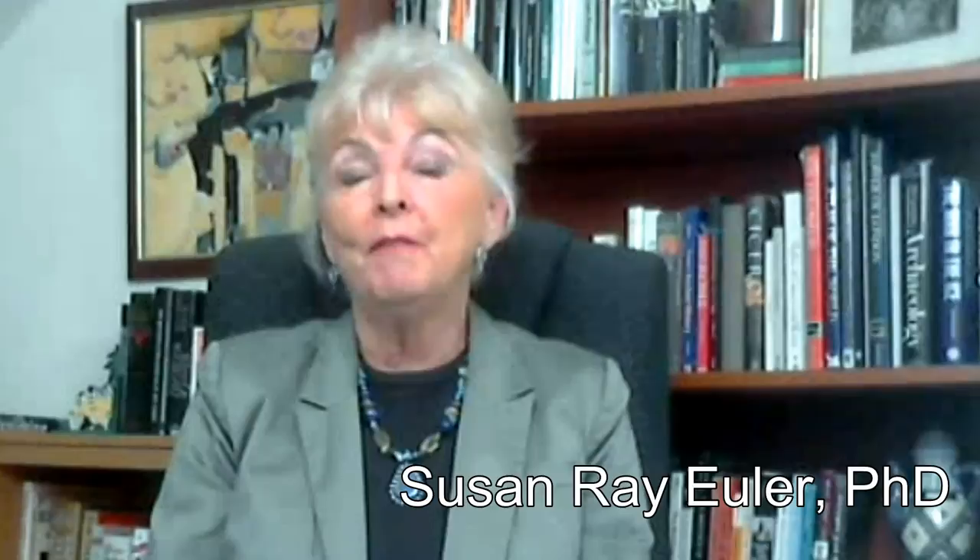I'm Susan Euler. Everybody's familiar with Gothic cathedrals, but may know very little about them. In this program, we're going to trace the development of the Gothic style and see the impact it made on Western civilization, not just in the Middle Ages, but up until the present day.